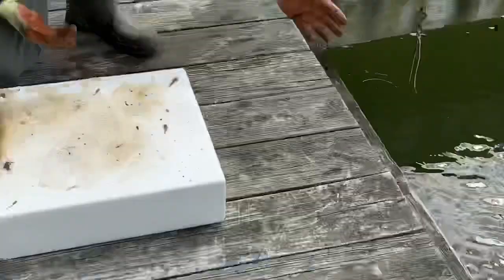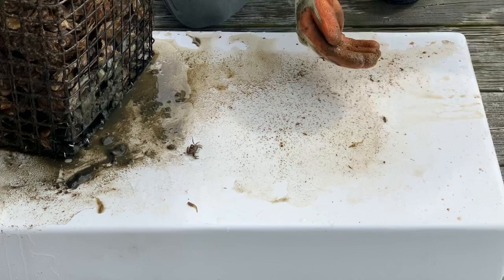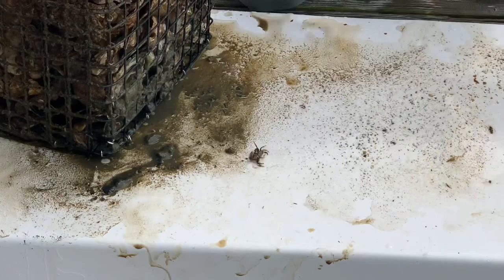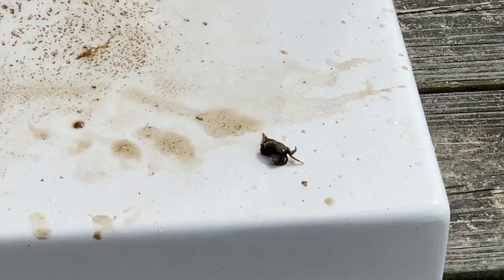And then we've got one, two, three, four, five more gobies. We'll get them back into the water. And then here is a mud crab — looks like a white-claw mud crab right there. And here's a grass shrimp. It said don't forget about me — it's also in the mix here as well.